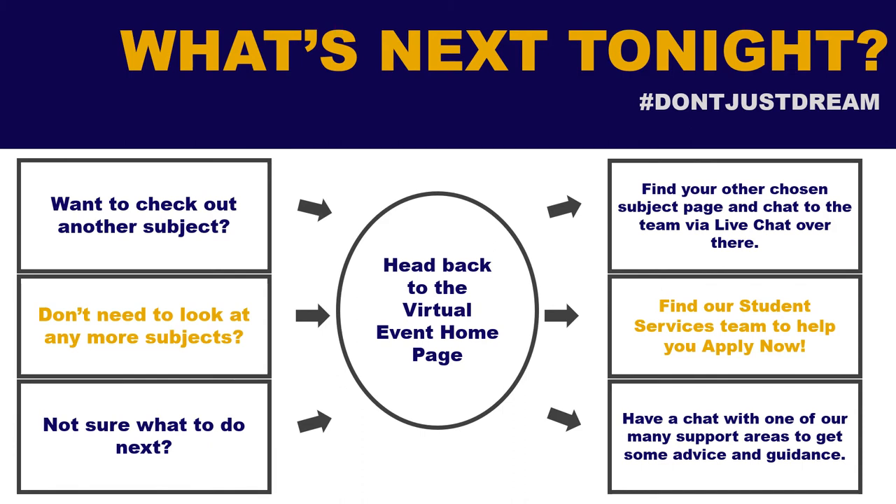So what's next? You can go back to the virtual event homepage, but it would be great to have a chat with you to find out what you're most interested in and tailor the course to your needs.